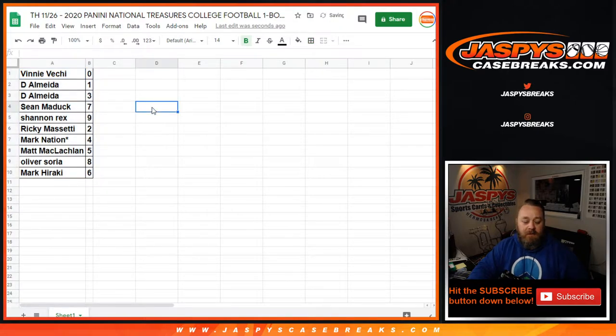So Vinny Vici with zero, D'Almeida with one, D'Almeida also with three, Sean Maddox with seven, Shannon Rex with nine, Ricky Massetti with two, Mark Nation last spot mojo with four, Matt McLaughlin with five, Oliver Soria with eight, Mark Haraki with six. So Vinny Vici with zero gets any and all redemptions in this break — even known one-of-one redemptions go to zero. D'Almeida gets any and all in-person one-of-ones. That is our randomizer.